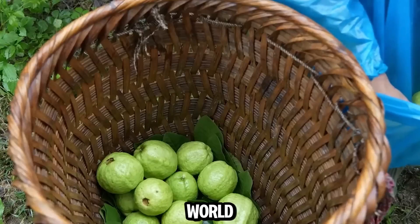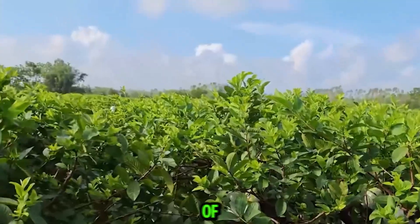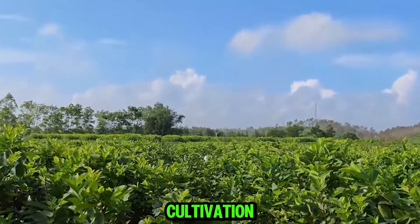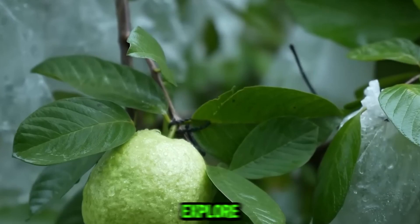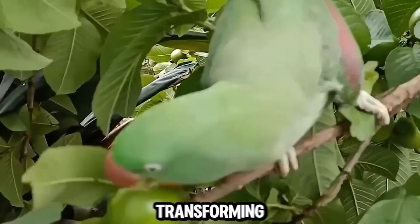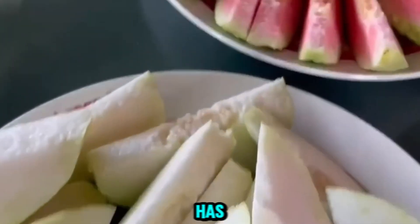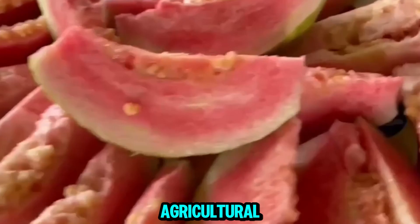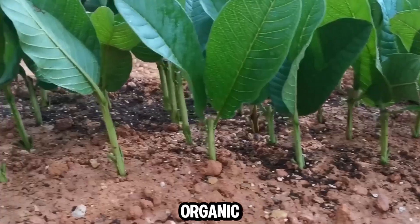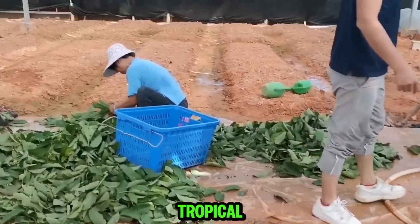Today, we're diving into the fascinating world of guava farming in China. Discover how Chinese farmers are harvesting millions of guavas using innovative organic cultivation techniques. Join us as we explore the secrets behind their successful farming practices and how they are transforming the agricultural landscape. The harvesting of guavas in China has become a remarkable showcase of agricultural innovation, driven by organic cultivation technologies that allow farmers to produce millions of tons of this tropical fruit annually.